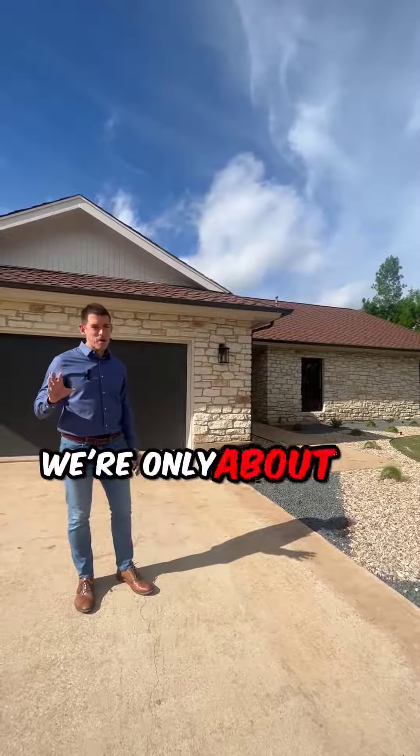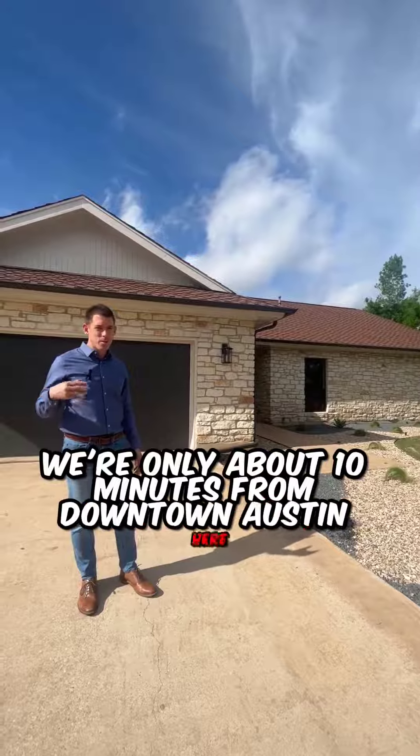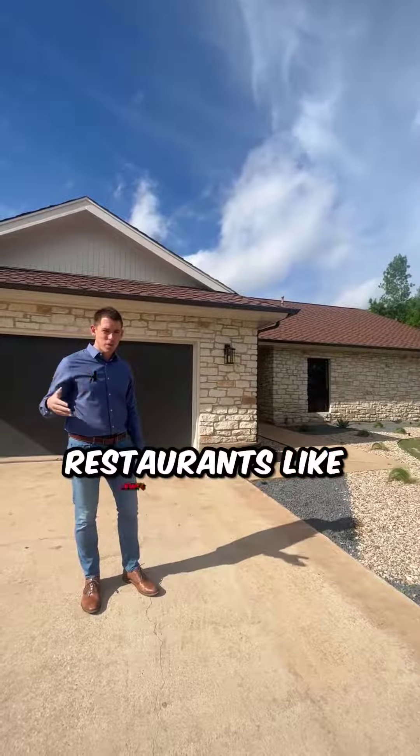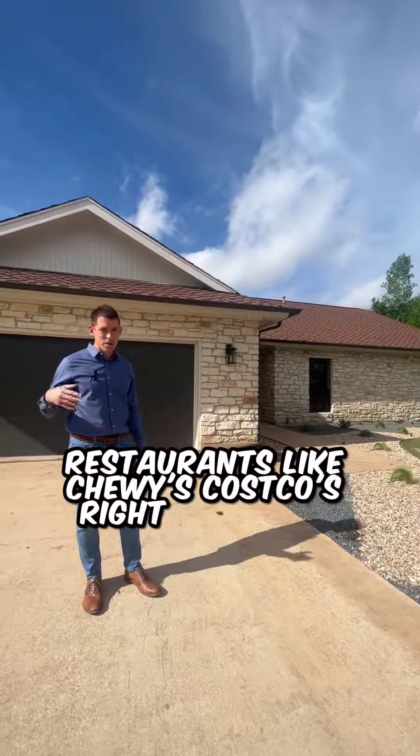We're only about 10 minutes from downtown Austin here. We are minutes from many great restaurants — restaurants like Chewy's, and Costco's is right down the street.